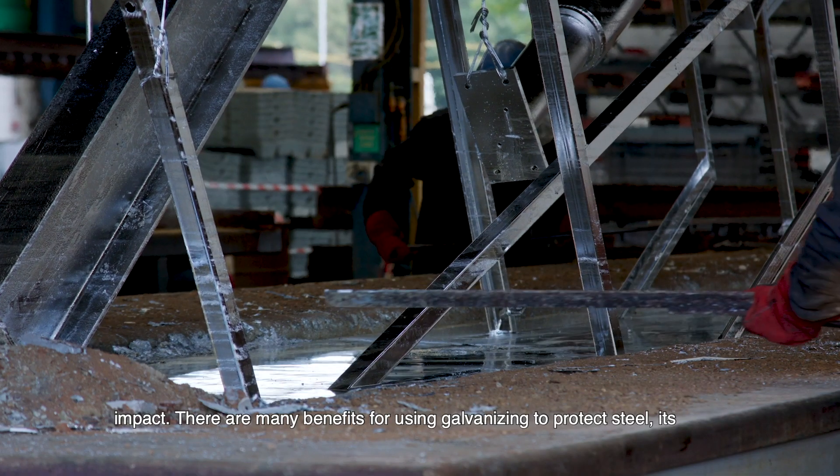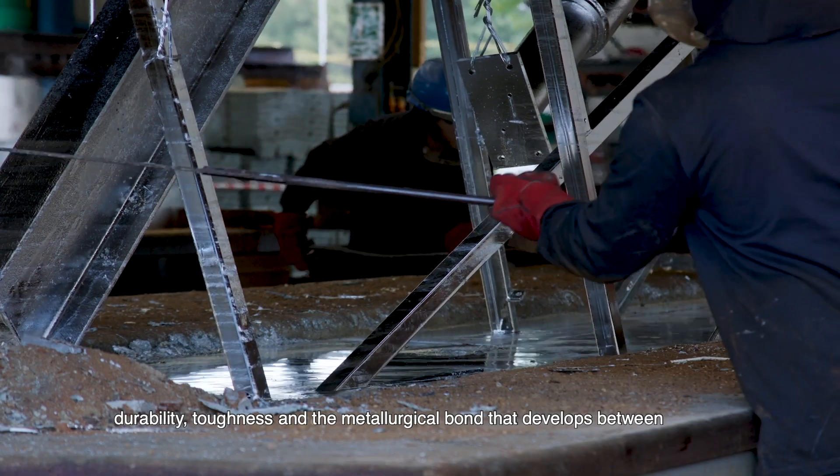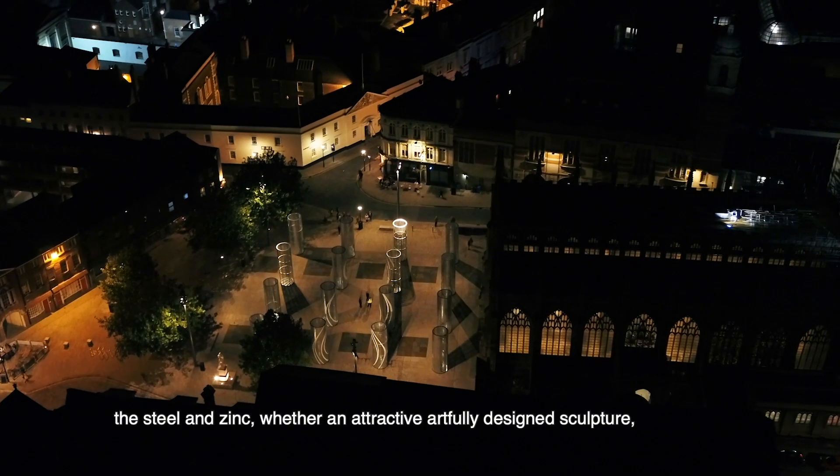There are many benefits for using galvanising to protect steel: its durability, toughness, and the metallurgical bond that develops between the steel and zinc.